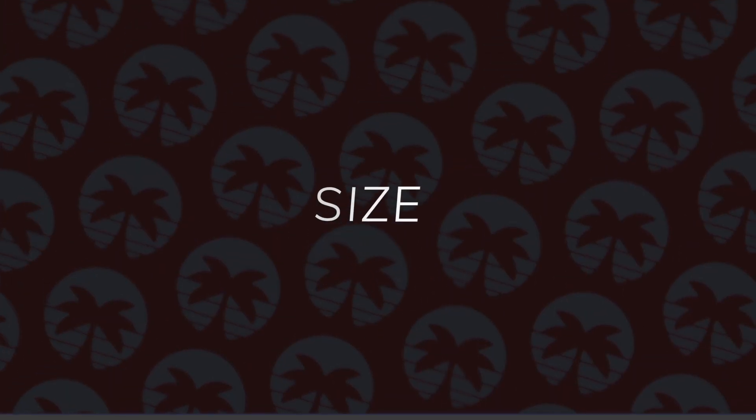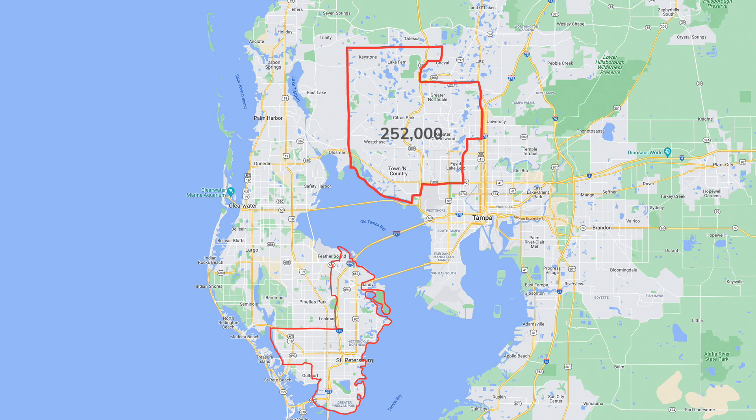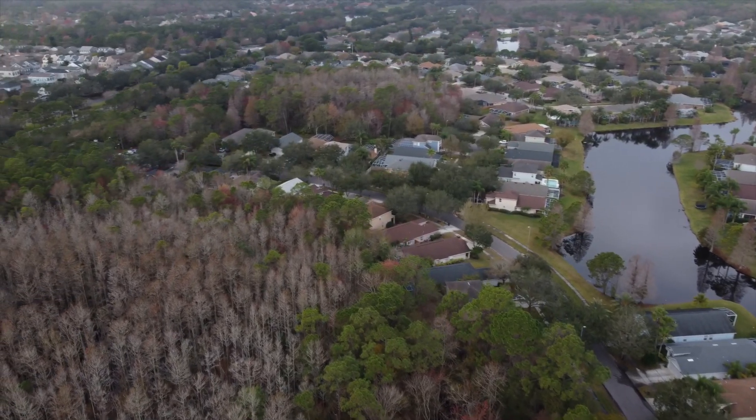Moving into size, which is our second criteria — one of the first things I noticed was how the population compares to other areas in the Tampa area. It's about the same as St. Petersburg. But when we look at the map and compare the sizes of these areas, you can see how much bigger this west suburbs area is. That allows for homes to be spread out quite a bit more, and allows for quite a bit more conservation area, more parks, more entertainment, and more of all these kinds of features.